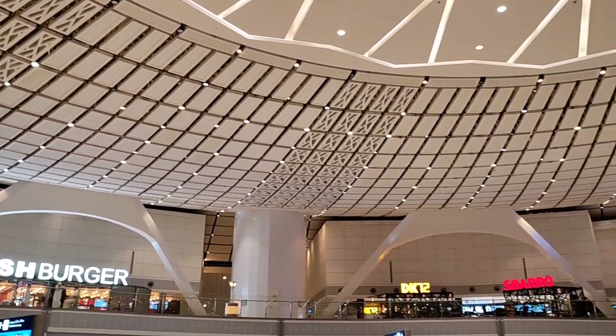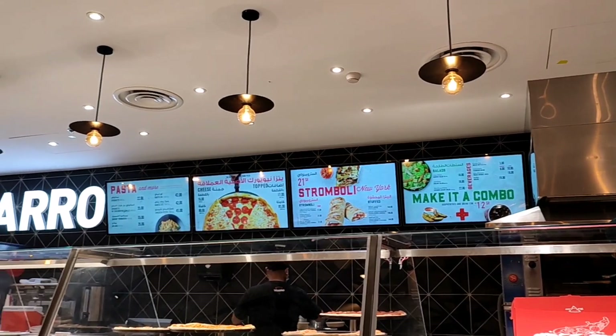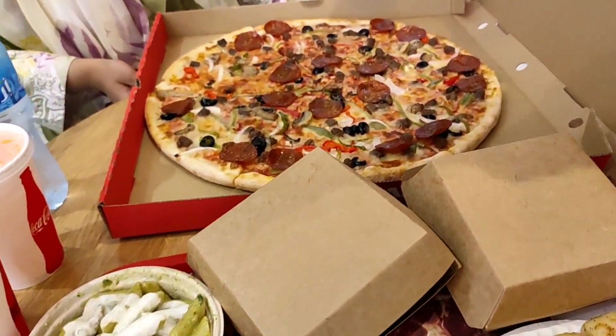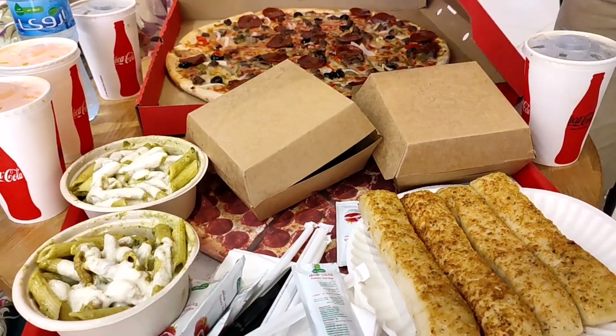Coming back, our flight got delayed, so for dinner we came to this restaurant called Sbarro. The food was so good, especially the pesto pasta and the garlic bread — these are like my favorite things, and here they were really, really good.